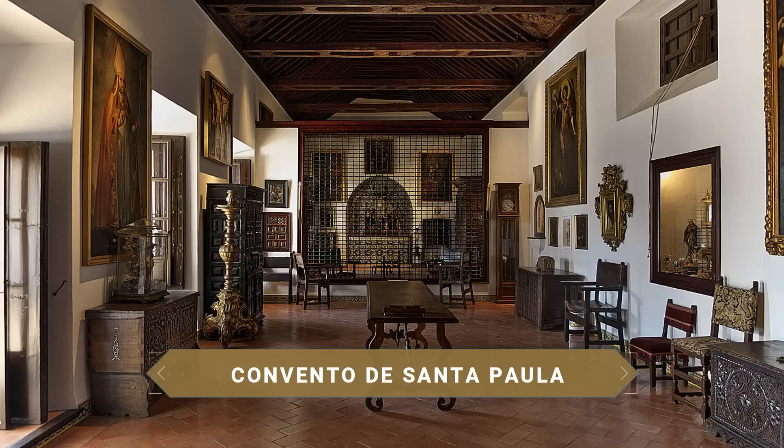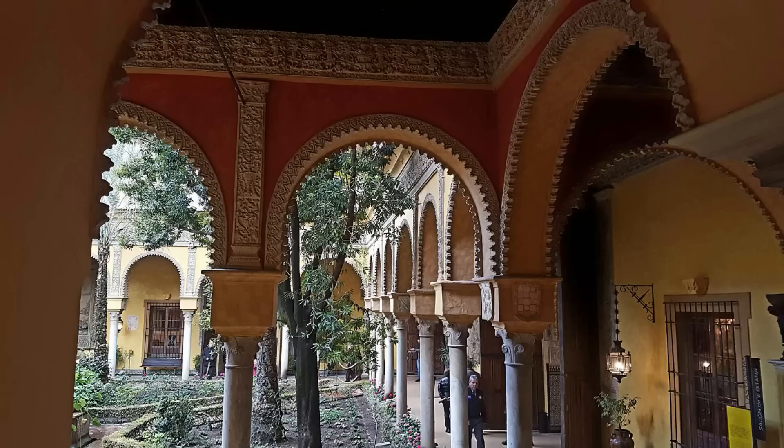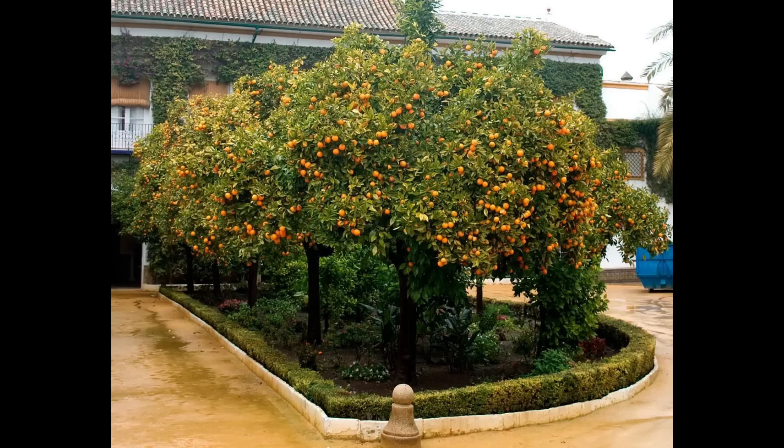El Convento de Santa Paula del siglo XV acoge en su interior un museo de arte sacro que pocos conocen, con un precioso claustro y una llamativa iglesia. Uno de los palacios más famosos de la ciudad es sin duda el Palacio de Dueñas, propiedad de la rica y poderosa Casa de Alba. Este palacio enamora a primera vista por su estilo gótico mudéjar y renacentista, y alberga numerosas y valiosas obras de arte como mobiliario antiguo y pinturas acumuladas por esta familia a lo largo de los siglos. Otro de sus puntos de interés son sus patios y jardines con miles de plantas y árboles frutales como naranjos y limoneros.